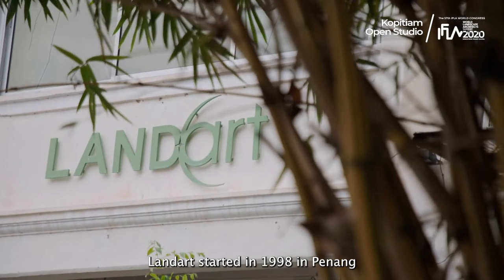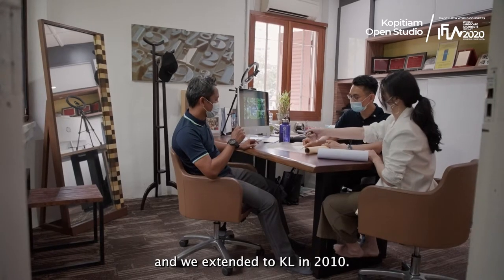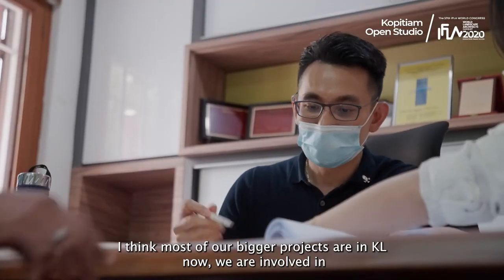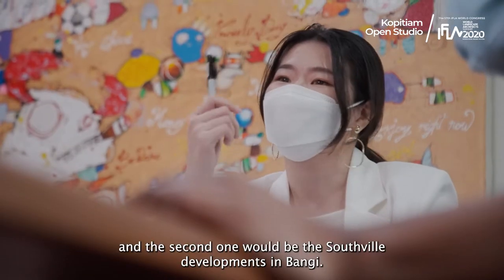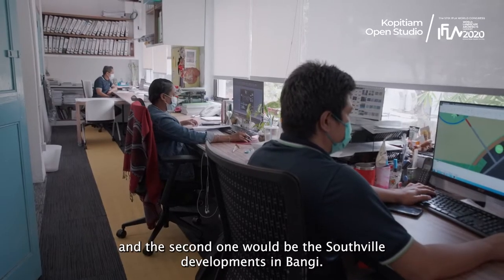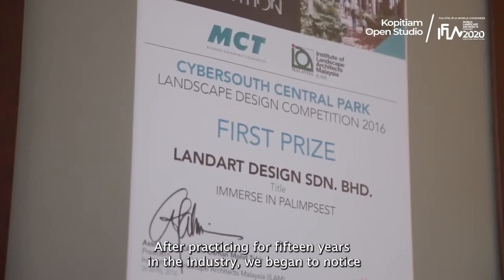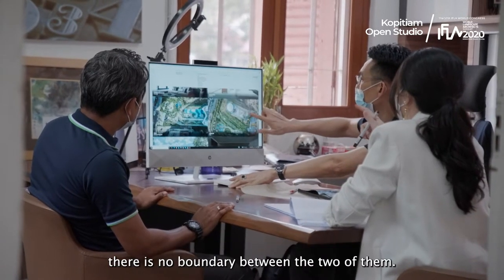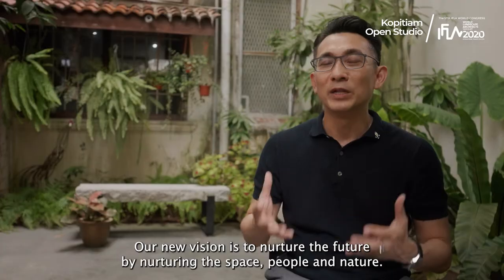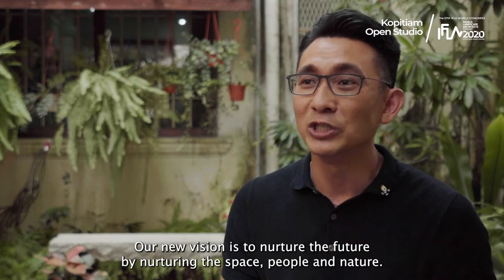Hi, I'm Hua. I'm founder of Land Art Design. Land Art started in 1998 in Penang, and we extended to KL in 2010. Most of the bigger projects in KL now we are involved in — DRX, the Malaysian Financial Hub, and Southville development in Bangsar. After practicing for 15 years in the industry, we began to notice the seamless integration of landscape and interior as one entity. There is no boundary between the two. Our new vision is to nurture the future by nurturing the space, people, and nature.